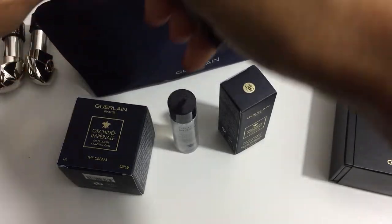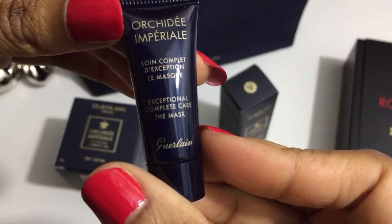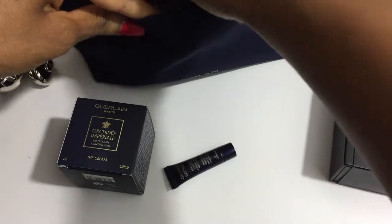There's something else in here. Along with that, it also included the Complete Care mask. So I will have fun playing with these items.